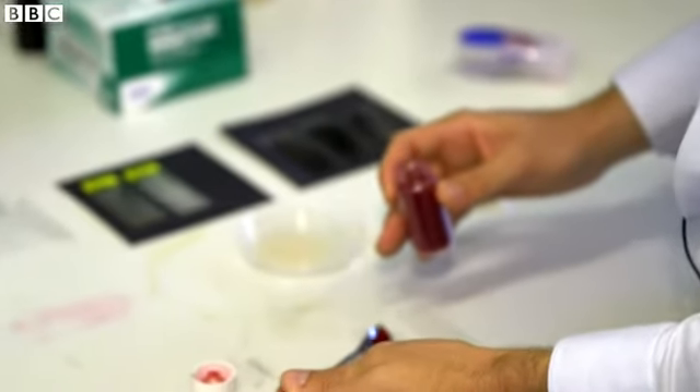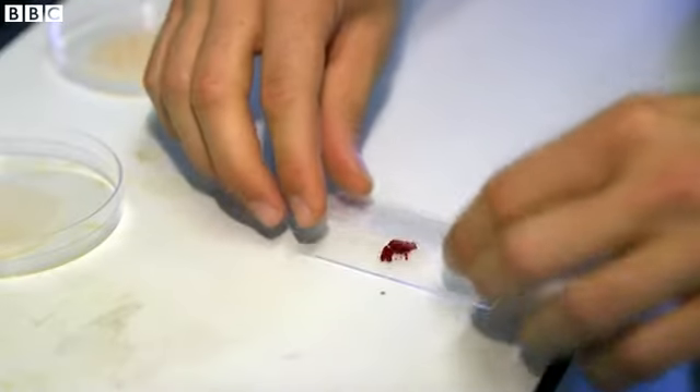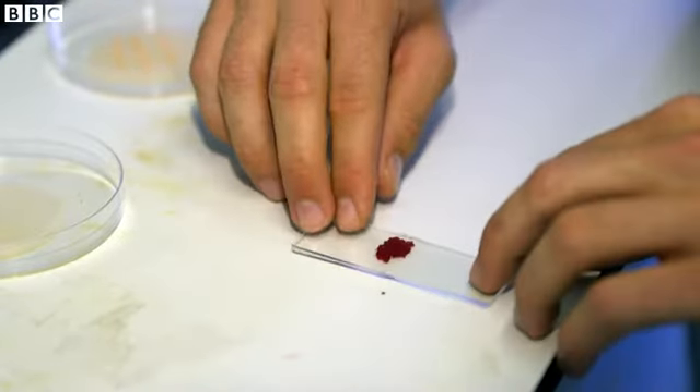Here in this vial we have micro-capsules that have a red dye in them. What I'm going to show you is that when we rupture the capsules, you'll see this core release — the red liquid come out.